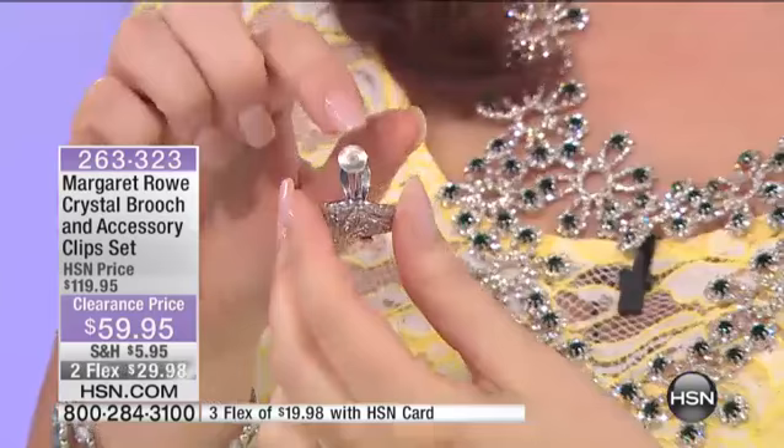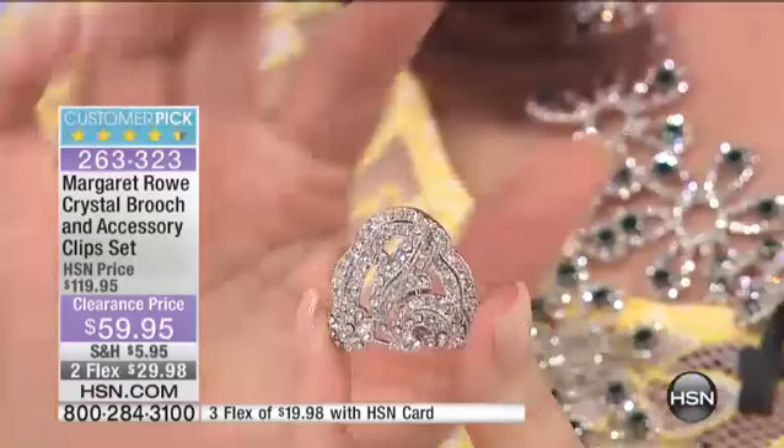I actually want to take this one off and show you the back of it — how it has a cushion on it. You see that kind of soft rubber to it. So these feel really pretty, really soft, really pretty. And look at that — that's kind of that Hollywood glamour.